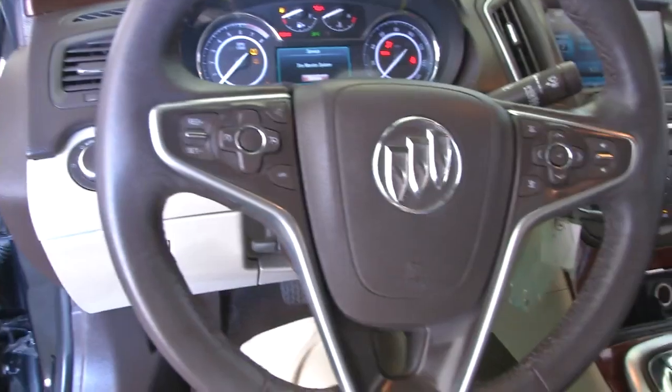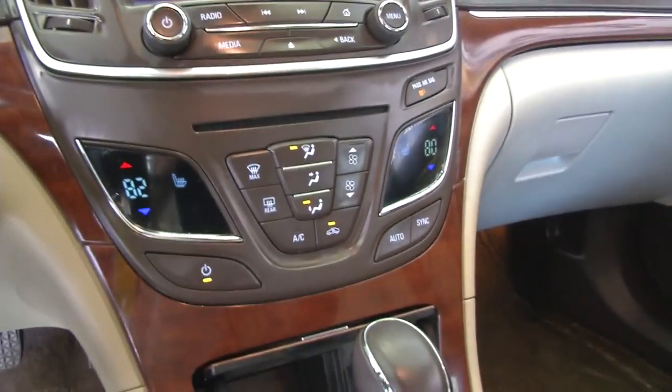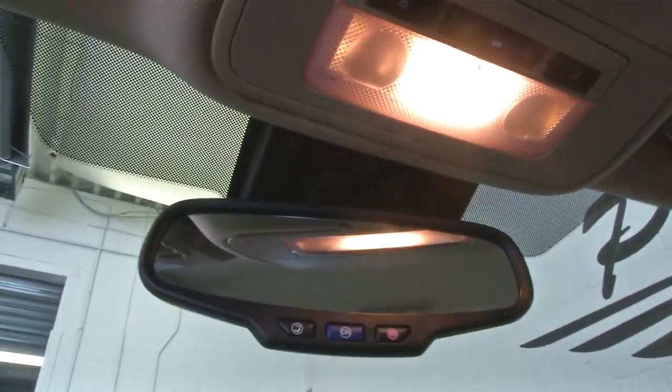Cruise control and audio controls mounted on the steering wheel, touch screen, dual zone heat control, OnStar available with a subscription.